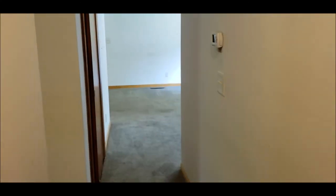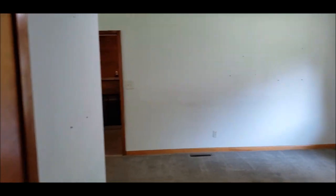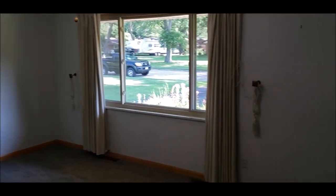This house is move-ready, just waiting for your personal touches. Schedule your showing today, as this house will not last long in this hot market. Thanks for taking a tour with me — have a great day!